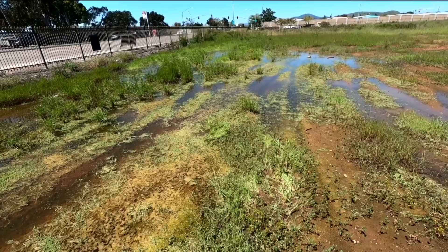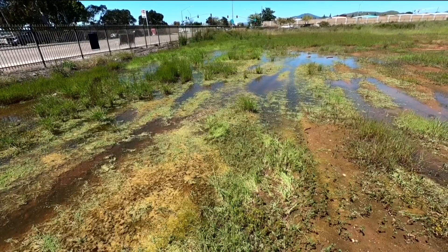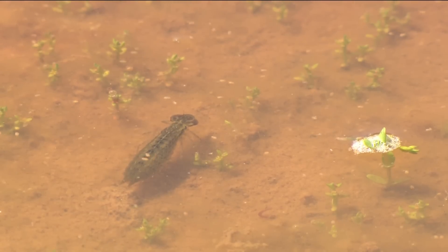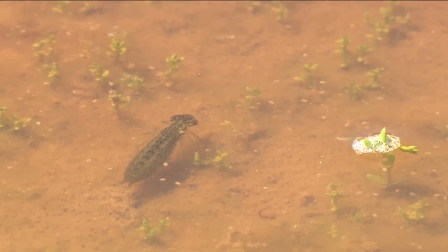This is part of our vernal pool system that we have on our campus. Vernal pools are a very sensitive wetland type habitat that's protected here in San Diego County. These small creatures are indicators for the rest of the animals that utilize the seasonal wetlands.